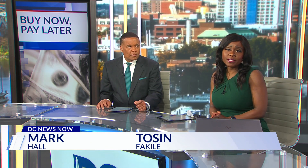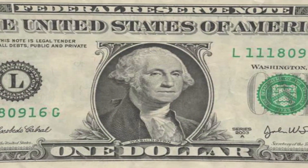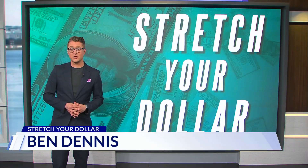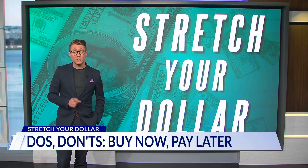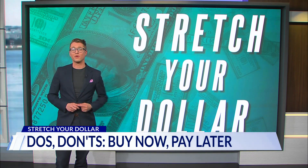Tackling debt is a priority for many consumers, and a recent report suggests buy now pay later plans are a popular way to pay. But there are a few ways to make sure you don't pay more than what you owe. Anchor Ben Dennis explains. According to NerdWallet, 25% of Americans used buy now pay later plans in the past year. What can be a savvy way to quickly reduce payments could snowball into fees — that's why we're pointing out what to identify before you buy.